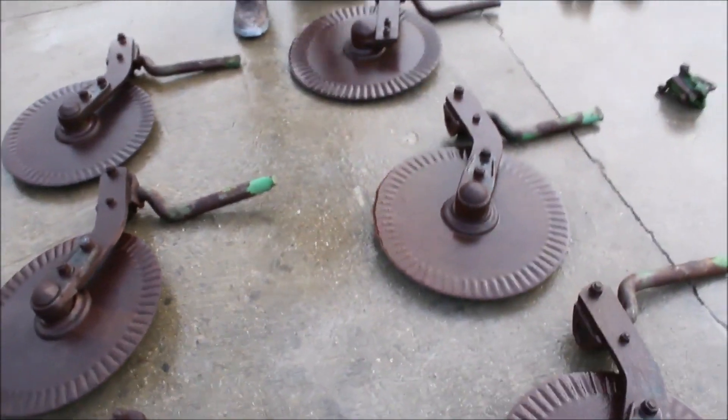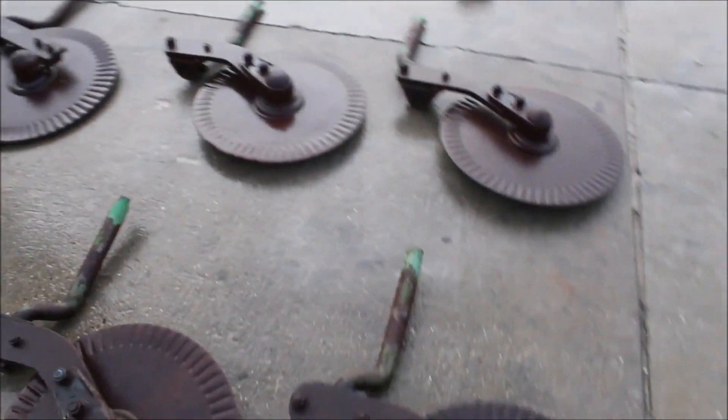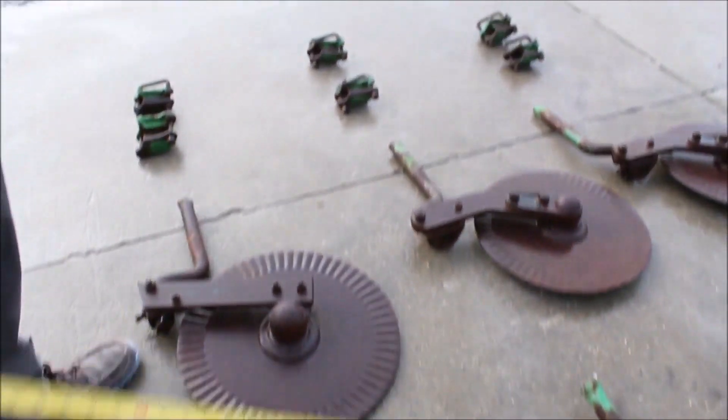All right, here we got a set of six John Deere plow coulters. The moldboards weren't very good, but these plow coulters somebody's kept them up. We got the brackets right here — you get all six brackets, all six coulters together.